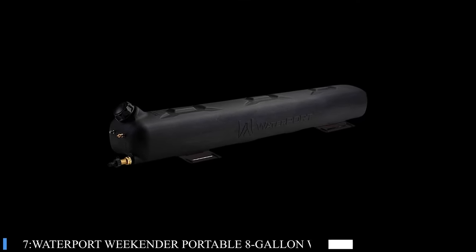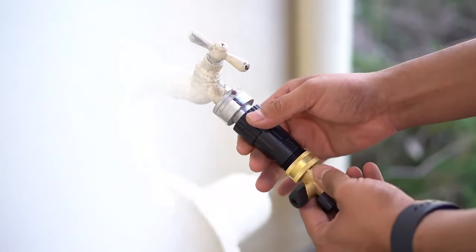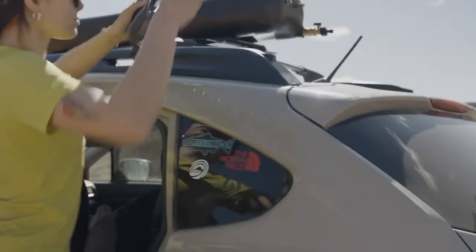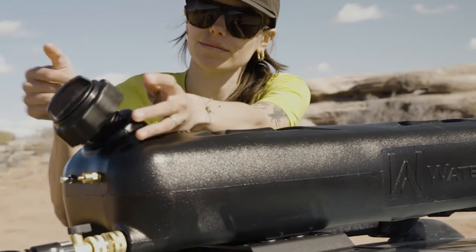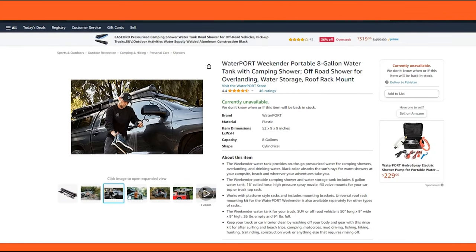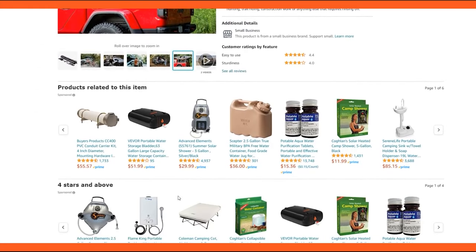Number 7: WATERPORT Weekender Portable 8-Gallon Water Tank. The Weekender Portable Water Tank has been a remarkable addition to any outdoor gear, providing a touch of home comfort in the wilderness. This 8-gallon water tank's black design not only looks sleek, but also warms water using the sun's rays, making showers at the campsite a warm, welcome luxury. Despite its robust size of 50 inches in length, it mounts easily on an SUV and doesn't hamper fuel efficiency. Whether rinsing off gear after a day at the beach or taking a shower after a dusty trail ride, the high-pressure nozzle ensures a strong, steady stream of water.